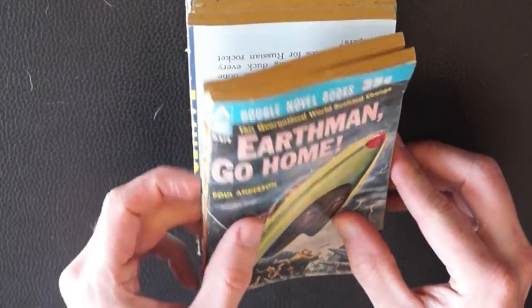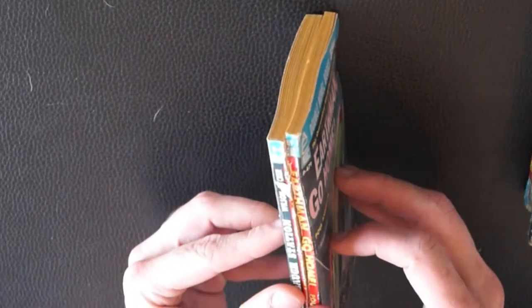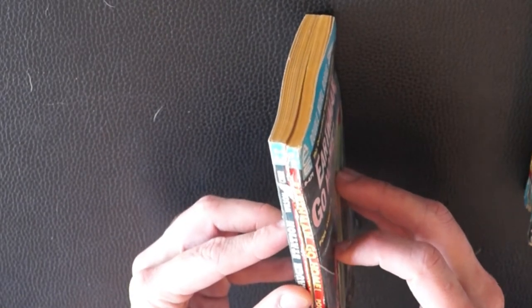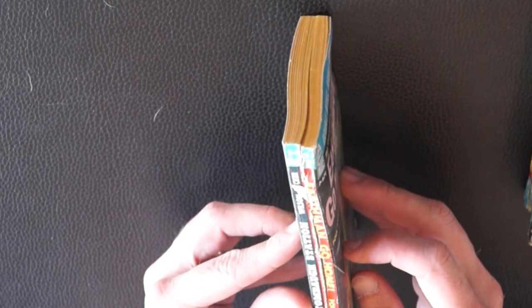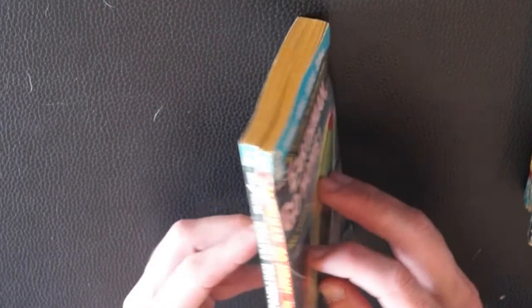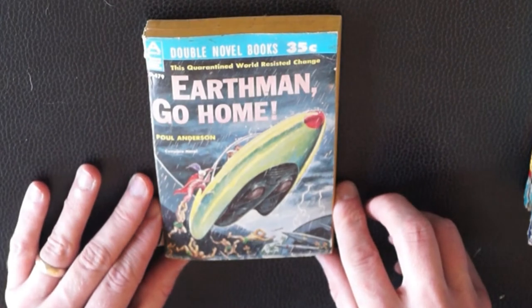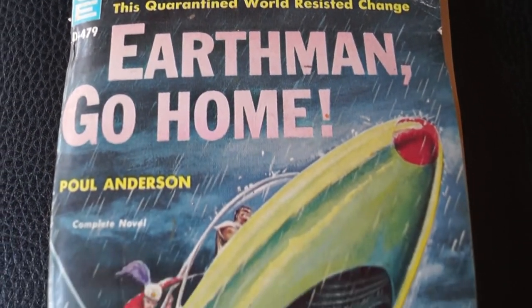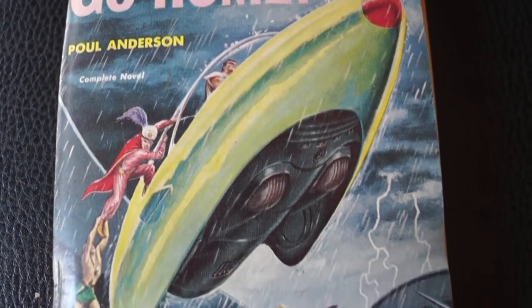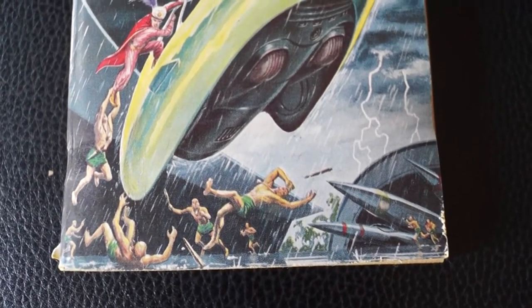Starting first, this one's in a bit of rough shape. We have 'Earthmen Go Home' and 'To the Tomball Station.' On the 'Earthmen Go Home' cover, looks like we've got some hairless, skirt-wearing folks attacking a flying car. That's by Poul Anderson.